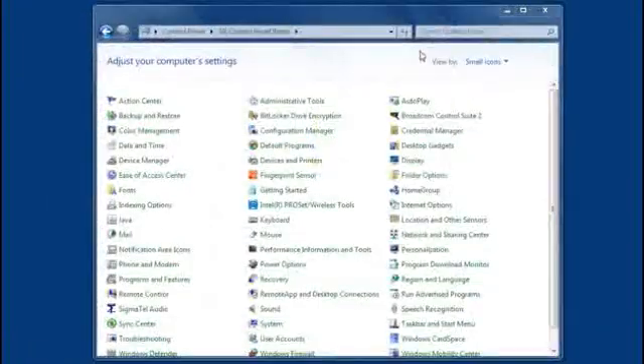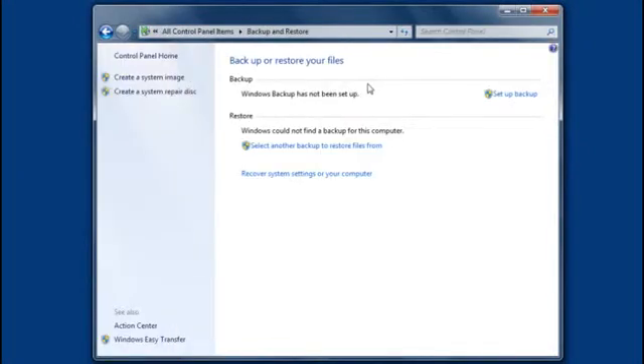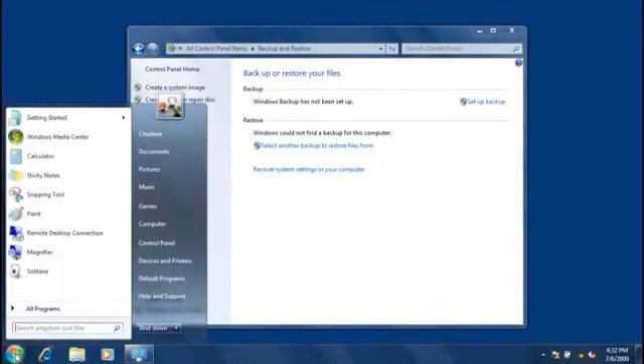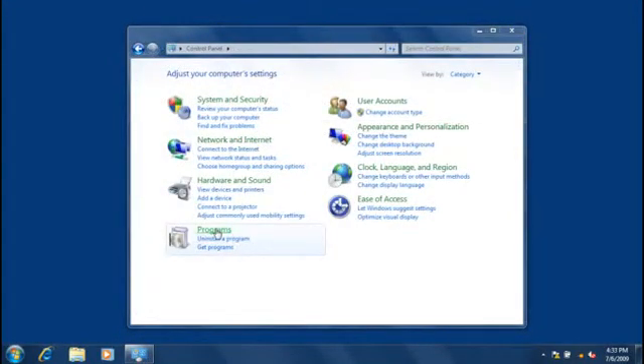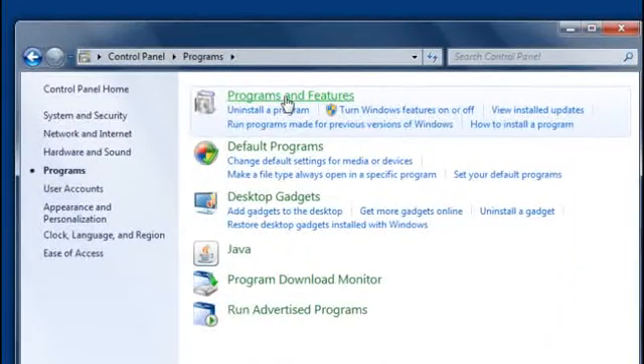The easiest way to find something in Control Panel is to search for it. Type what you're looking for in the search box, and you'll immediately see items related to your search terms. I use search all the time and find it works really well. You can also search for Control Panel items in the Start menu — just type a search term and click a result to go straight to the setting you're looking for. Some Control Panel items have been renamed in Windows 7.